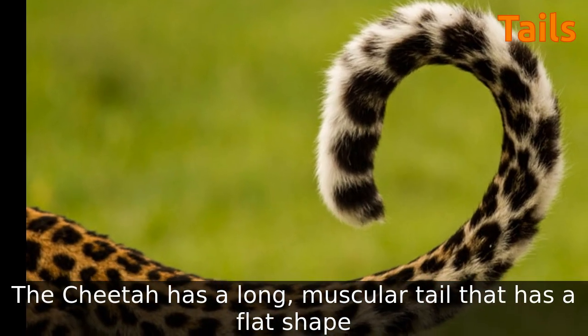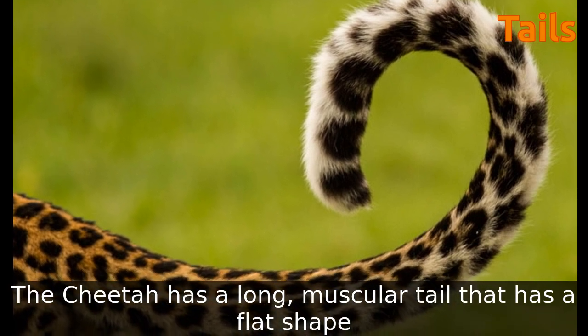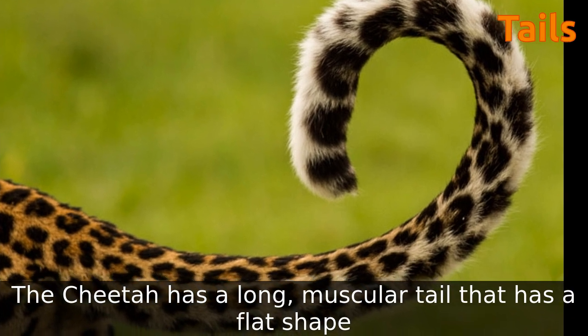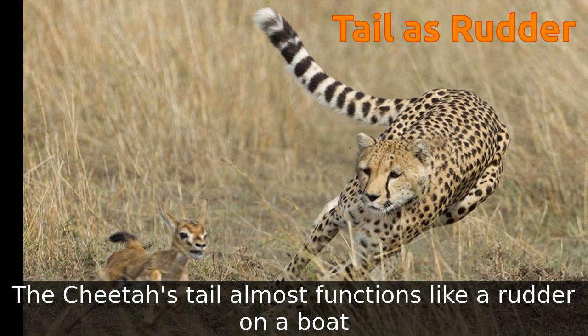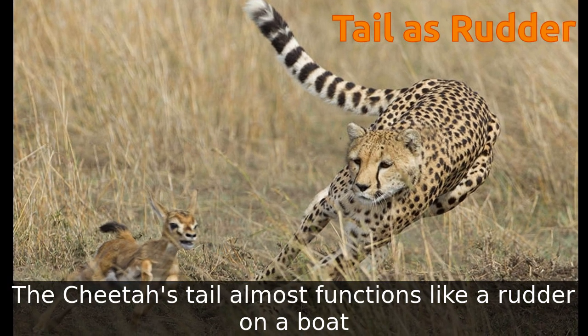The cheetah has a long, muscular, flat tail. The cheetah's tail almost functions like a rudder on a boat. They use it to help control their steering and keep their balance when running very fast.